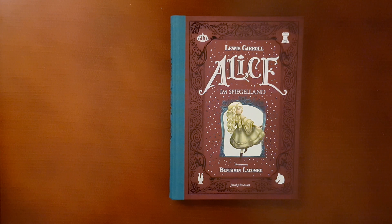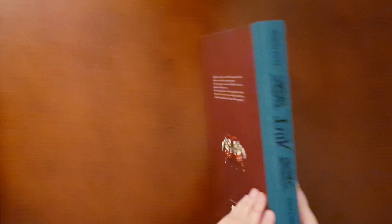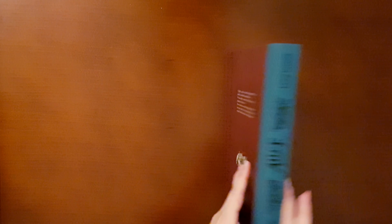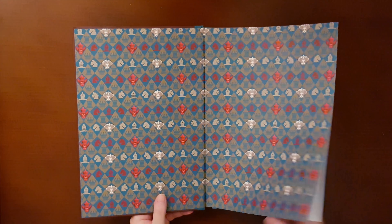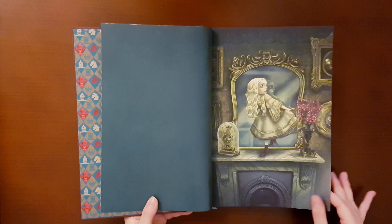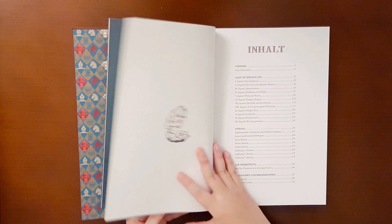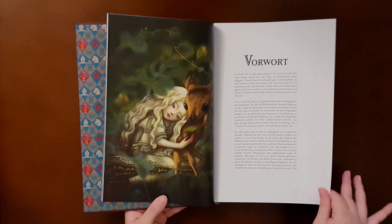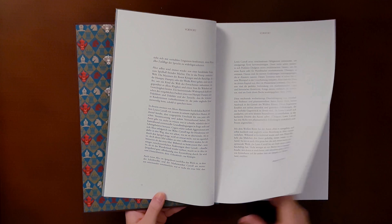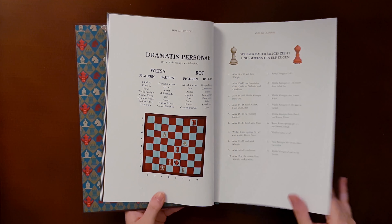The Through the Looking Glass edition is very similar to Alice in Wonderland in every respect. I really love the mirror detail here on the cover — it looks pretty. The endpapers are very fun yet again, and in this edition we see some old and new faces, again with very creative designs. And the two books perfectly complement each other, which makes it very satisfying to have both of them.